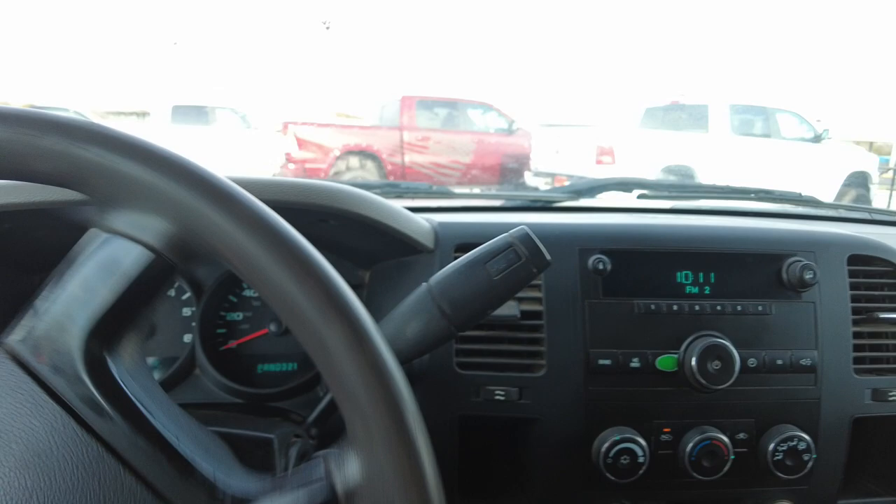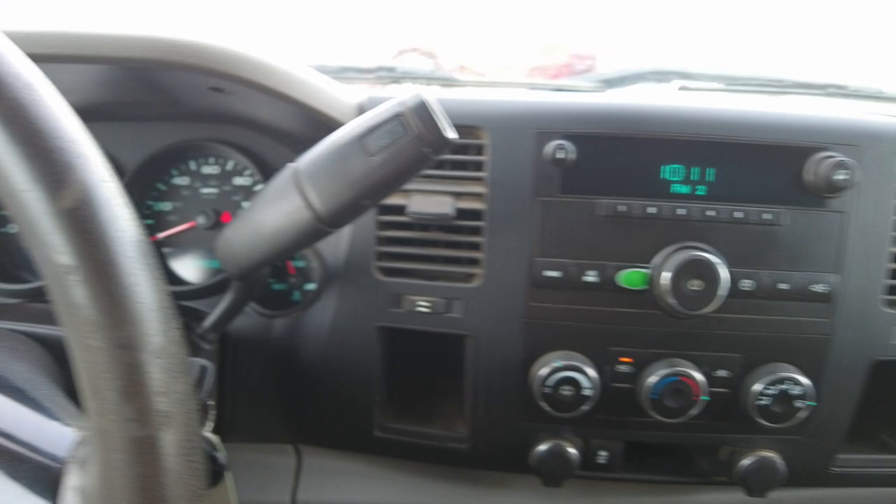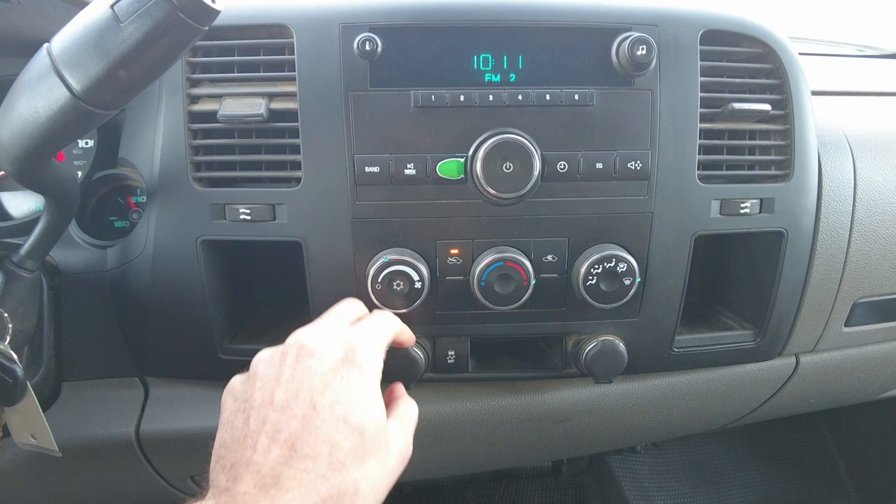It does have a warning light on up here — that's a traction control on light. It said 'service traction control' when I started the vehicle. It's got a nice radio, heat and air conditioning controls, and two 12-volt power outlets. There's the traction control on and off button.